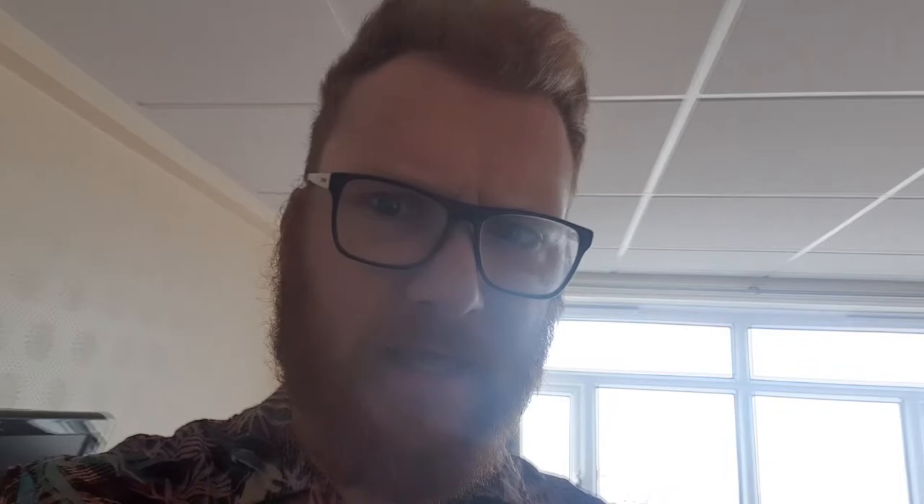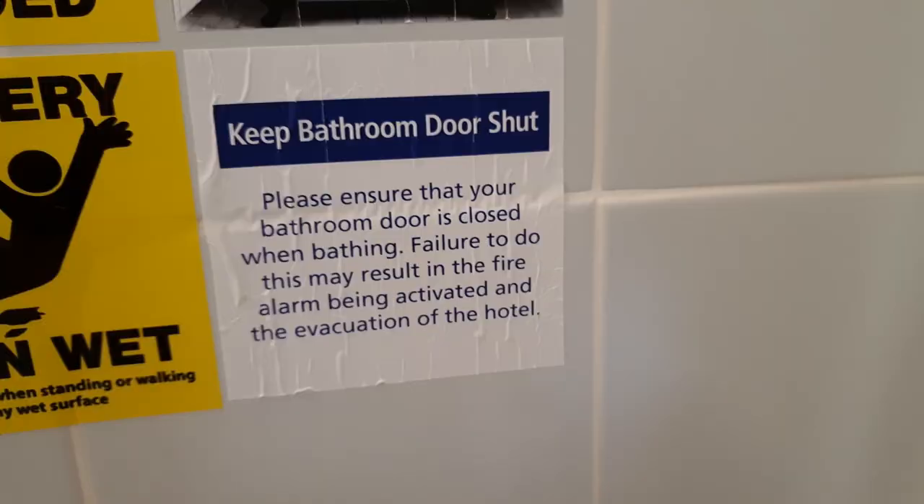The plan was to be outside when I came back in here, but I've noticed something interesting and scary in the bathroom. This sign says: 'Please ensure that your bathroom door is closed when bathing. Failure to do this may result in the fire alarm being activated and the evacuation of the hotel.' Now, correct me if I'm wrong, but I think fire and water are opposite things. So unless that shower spews out lava, surely the water can't set off the fire alarm, because that would make it a water alarm.